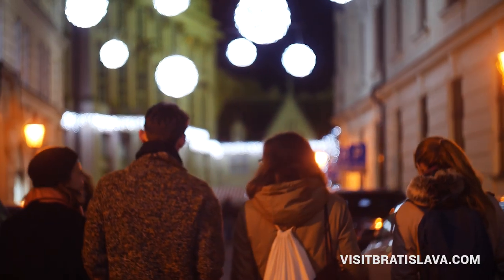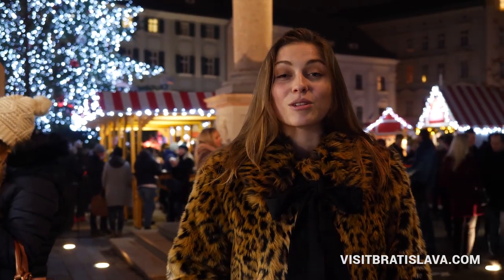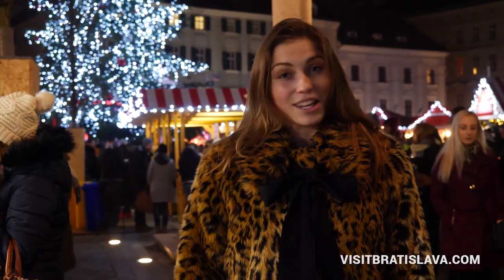When you are in Bratislava during wintertime, Christmas markets are a must. Thank you guys for watching. For more information you can check the description down below, and I hope you will visit Bratislava — it's your next destination. Bye!